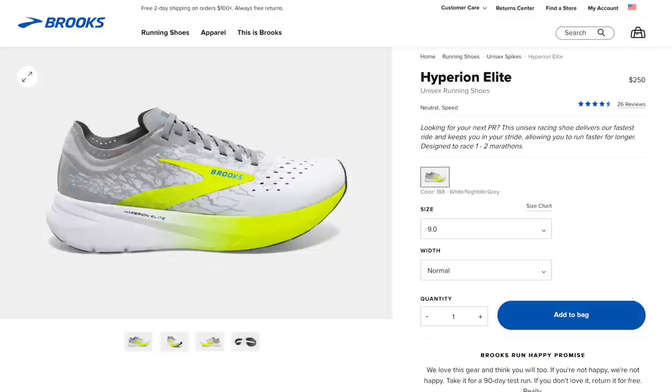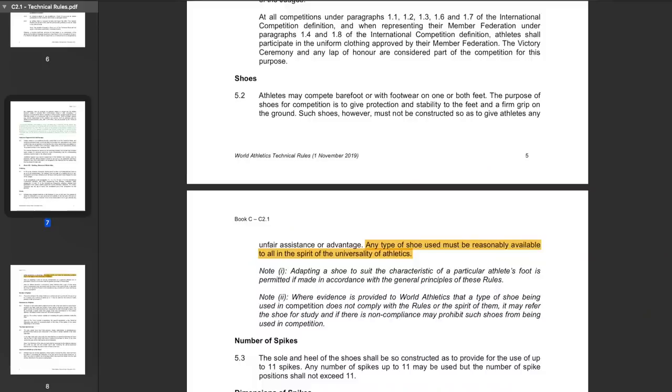Next, let's go from most improved to needs the most improvement — the worst product launch of the year. For me, this is a no-brainer: it's the Hyperion Elite 1 launch. This release was an absolute disaster. I want to give Brooks as much credit as I can and say it may have had to do with World Athletics rules — there have been some changes to the universal availability clause — and maybe that's why the release happened in this weird, rushed way.